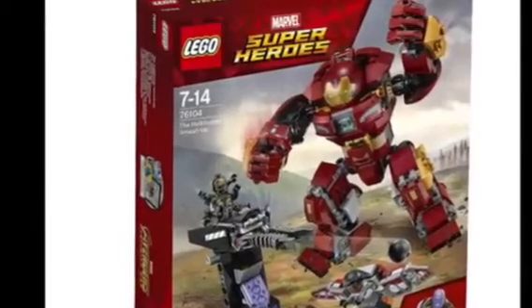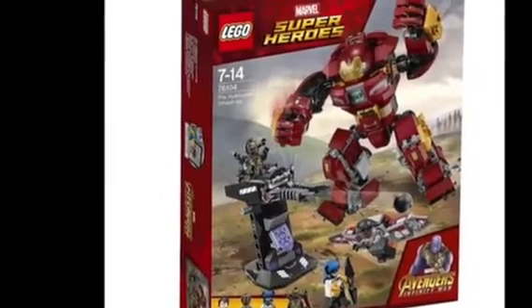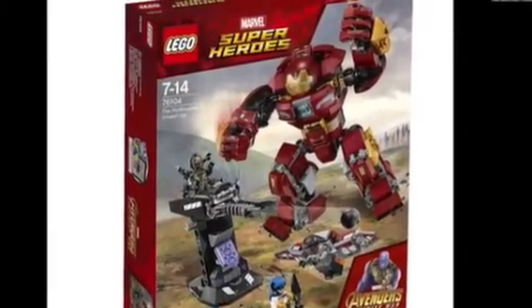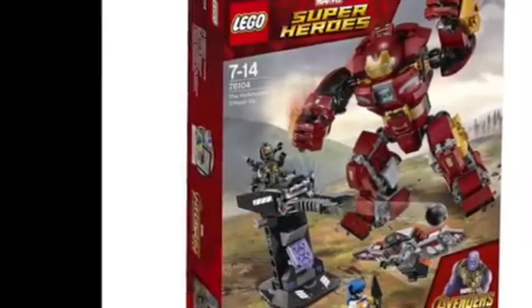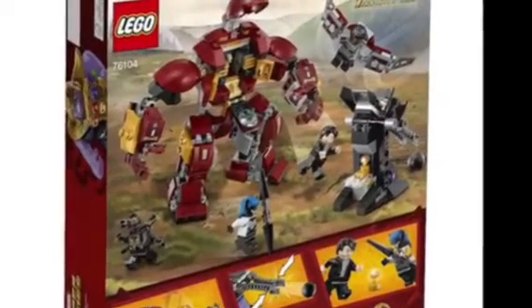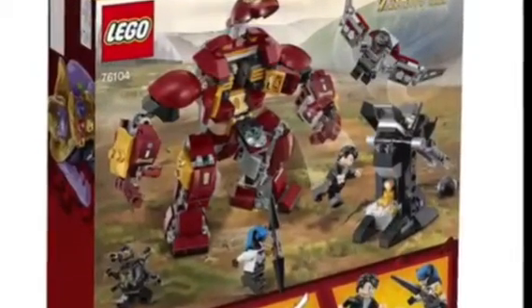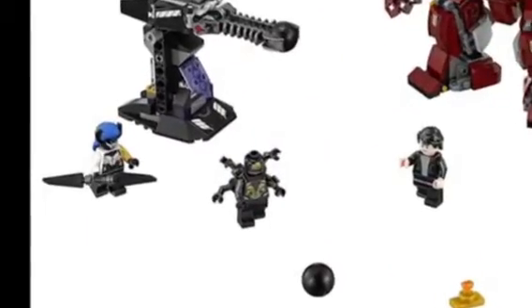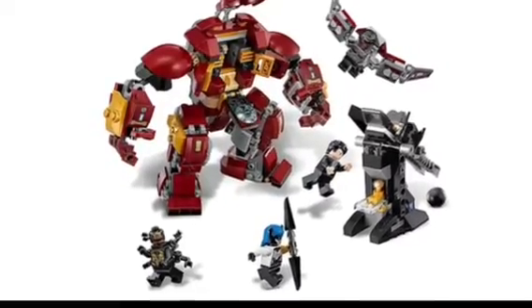Next up, we have the Hulkbuster Smash-Up, and my goodness does this Hulkbuster look amazing. It looks superior to the first one. I was worried that it was going to be the same one, but look at how amazing this Hulkbuster looks — the amount of design and new detail on it is just incredible. From the back, it actually looks like Bruce Banner is operating it, which is pretty interesting. The characters include another Black Order member, an Outrider, Bruce Banner, and Falcon. The bad guys are also operating what looks to be a cannon.